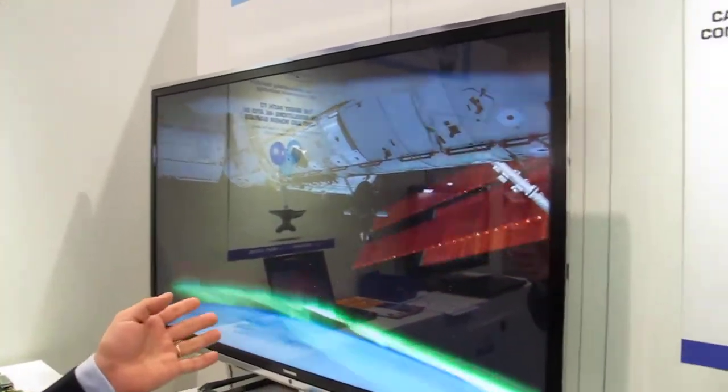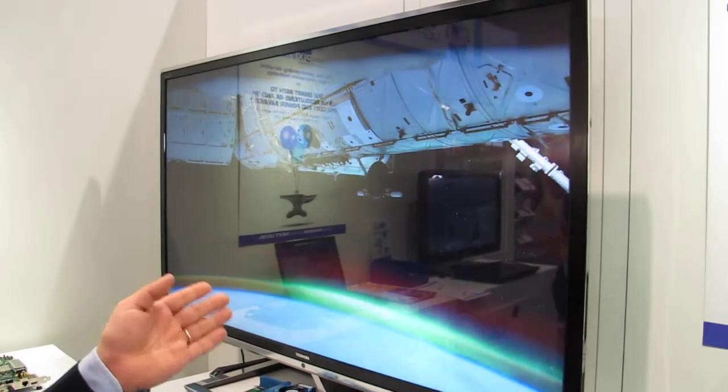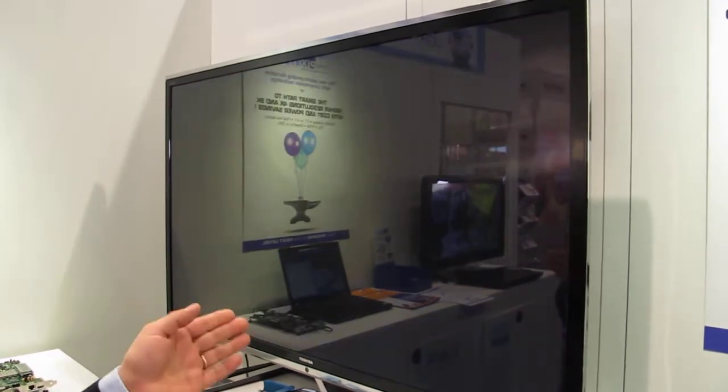What you see behind me is a 4K 60p real-time decoding on a single Kintex 7 FPGA.